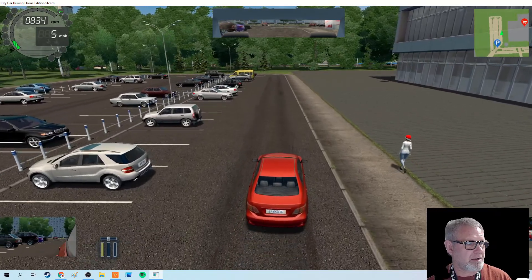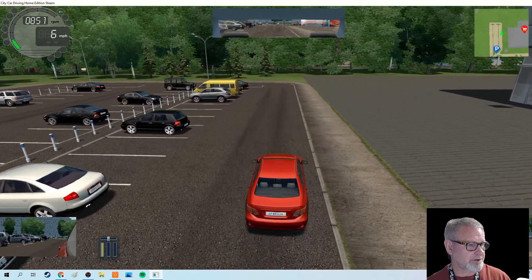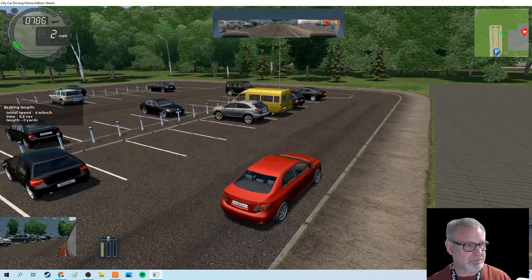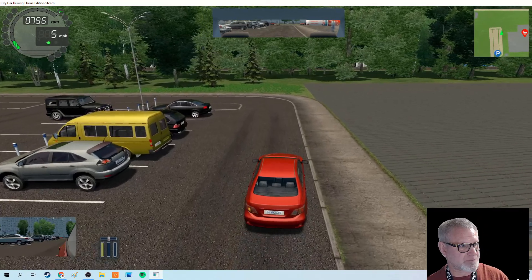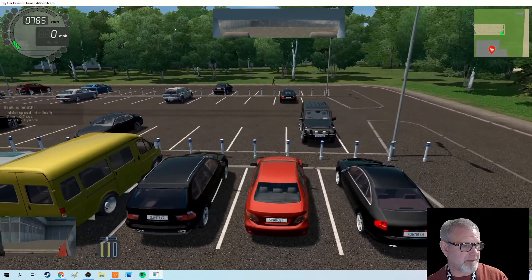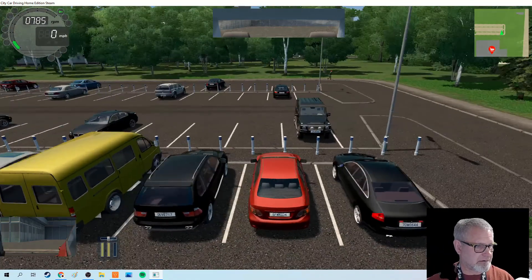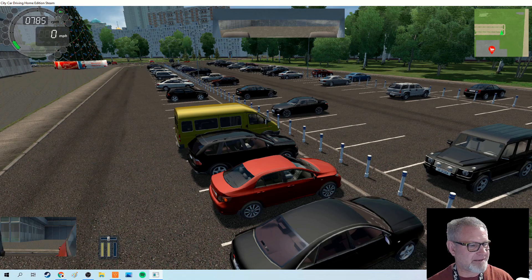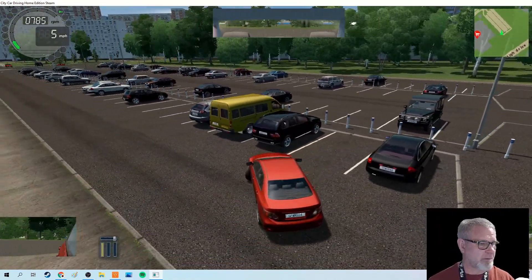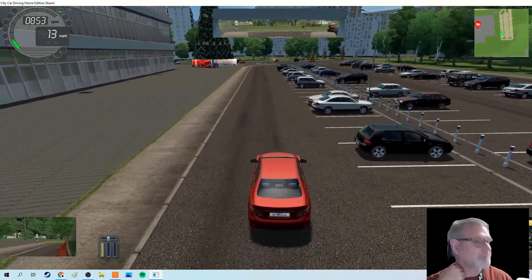You see that yellow van up ahead — we want to park to the right of it. Signal. It looks like we can't park right next to the yellow van, but there is a gap between those two black cars. Swing wide, then get uncomfortably close to that black car, swing in, get parallel, and stop. That is an A — maybe even an A-plus parking job. So you want to practice that as much as possible. Shift into reverse, crank it as soon as we can clear the bumper, and go all the way out. Shift into drive.